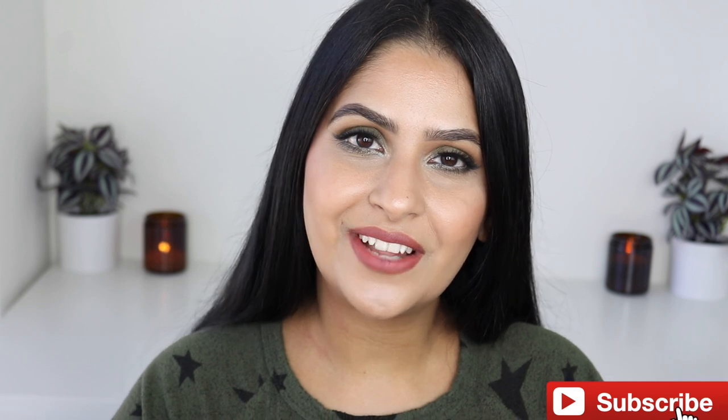By the way, the shade I'm wearing throughout this video is in Medium. That completes this video! If you have any further questions, feel free to ask them in the comment section below — I would love to help you guys out. Thank you all so much for your love and support. Please subscribe if you haven't already. See you very soon, bye!